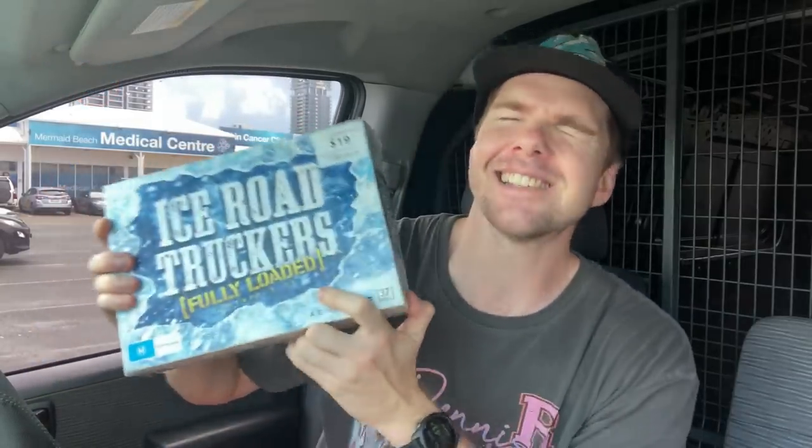It pays to watch YouTube videos. Thank you very much to Danny at Gold Coast Pickers for putting a little clip of this in his video — that was enough for me to come in and strike gold. That'll be the best DVD purchase I've ever made if it sells, and I'm pretty confident it's going to.